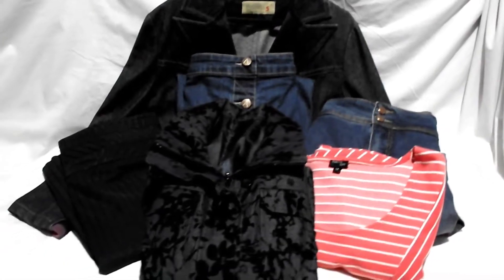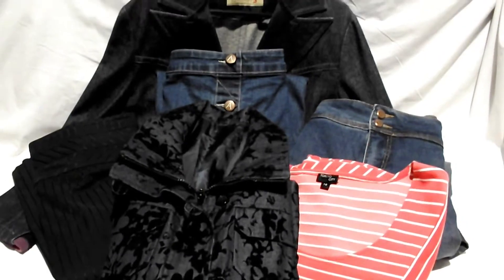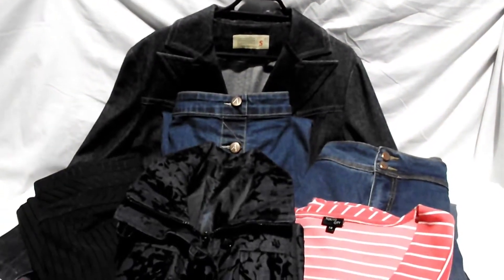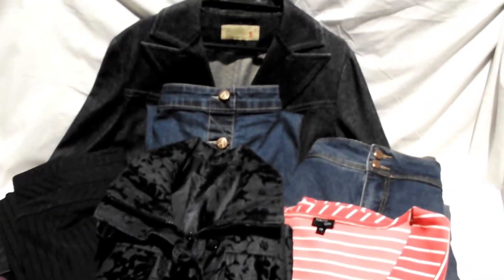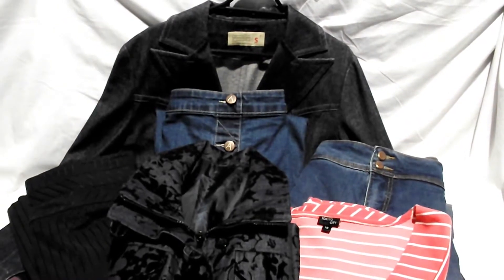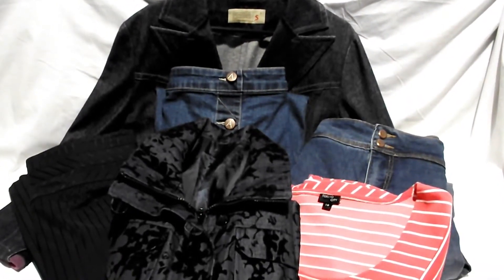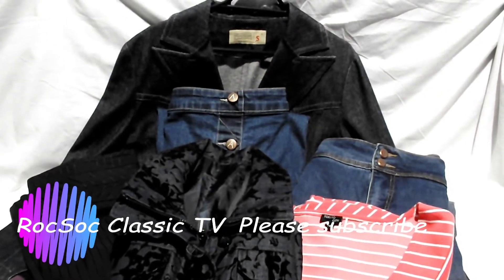So that's it for today. I won't bore you with all the black pants and black and grey skirts that I got for workwear — these were just some of the better bits that I thought you might be interested in seeing. I'll get them all listed and we'll see what they sell for in the weeks ahead. Thanks so much for watching. Please subscribe for more videos and I'll see you next time. Bye.